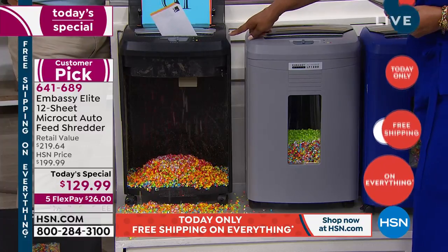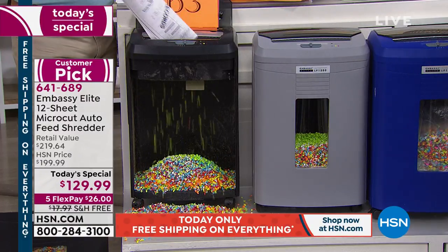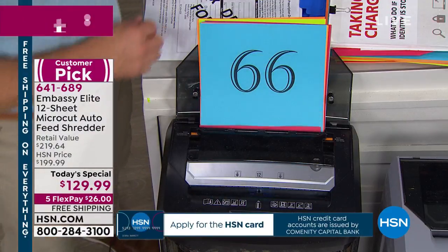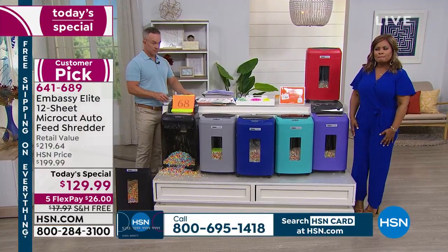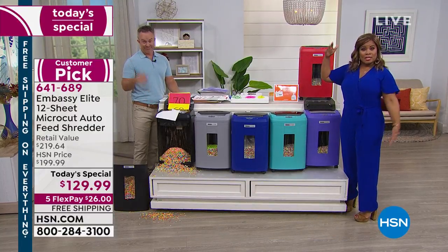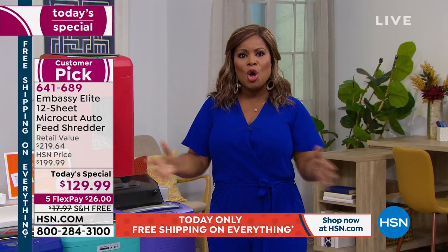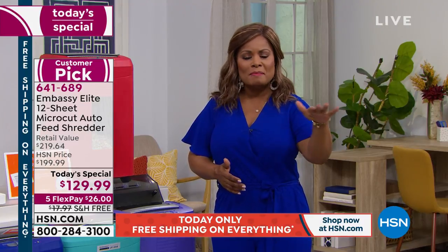FlexPay is an opportunity for you to pay a portion today and have interest-free payments over the next five months. There's no application you need to fill out, nothing to qualify for — they're interest-free easy installments. So it's $26 plus tax because everything on the day has free shipping and handling. Have you been a victim of identity theft? How many of us heard about the big breach at Equifax? They were saying some of us qualify for $125 — I went online and I qualified. Even with the largest corporations in the country, we're all still vulnerable to a degree.